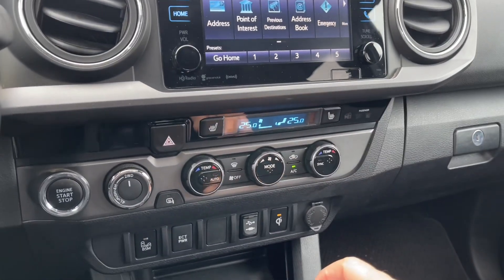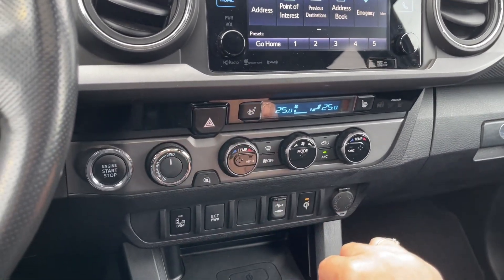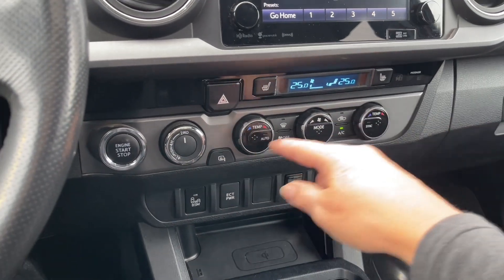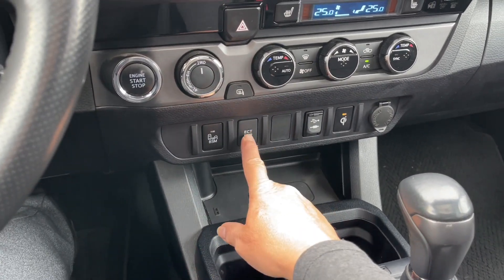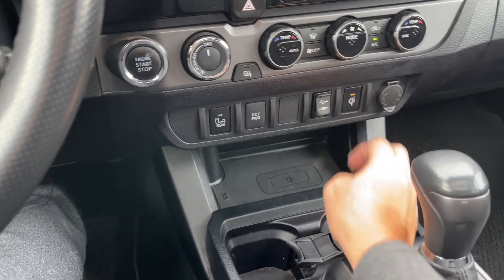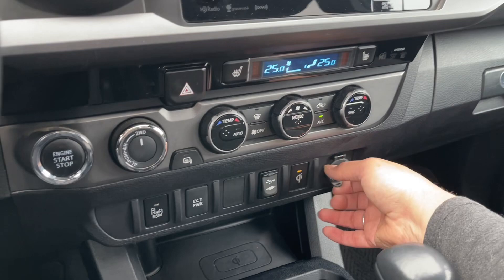We've got heated seats for both driver and passenger as well as dual climate control. You've got your hazard lights located there, the 4x4 controls, and a heated steering wheel. There are dual climate controls right there — your front fan and AC. Down below you have your blind spot monitor and your power outlet.